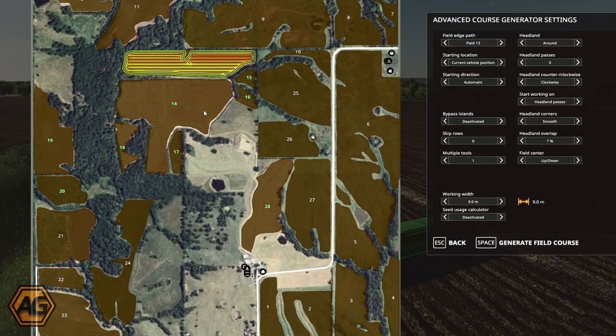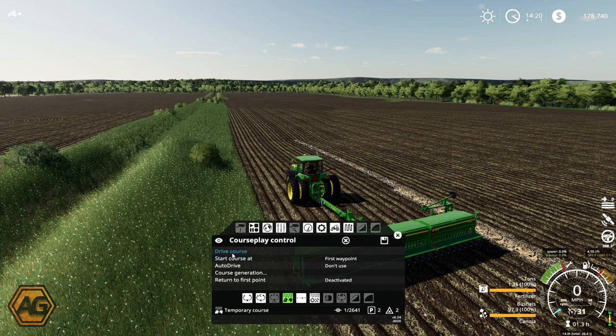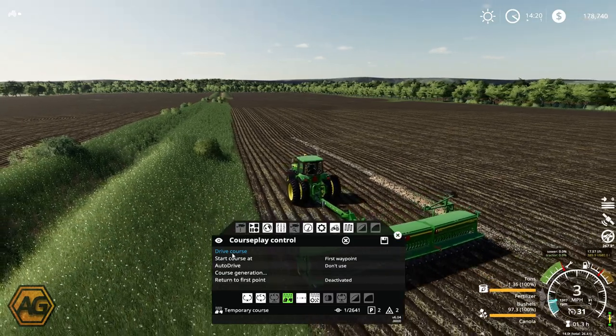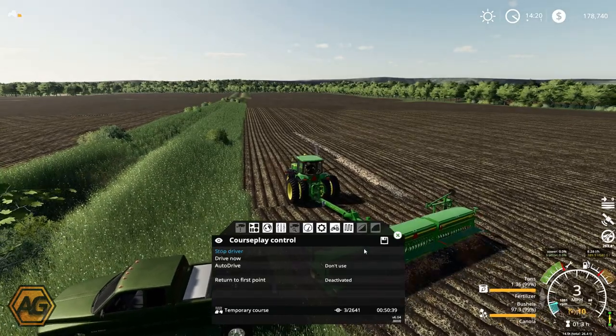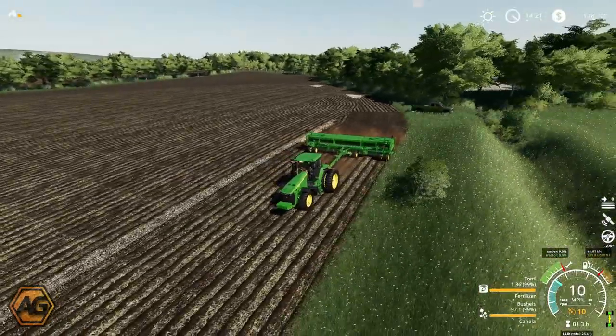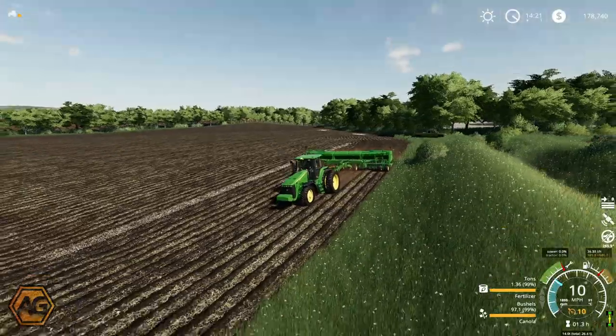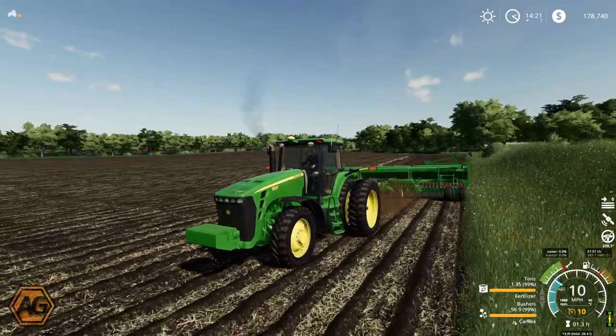There's our course — we've got three headland passes and then just plant in an up-and-down pattern. We've got canola selected, we'll double check that and start from our very first waypoint. We'll just back up a little bit to make sure we are behind — that should be good to go. We'll turn that on and they're off. That's looking good. We'll leave the worker here to carry on with this, and we will go and make a start in a couple of the smaller fields with the other seeder and tractor.